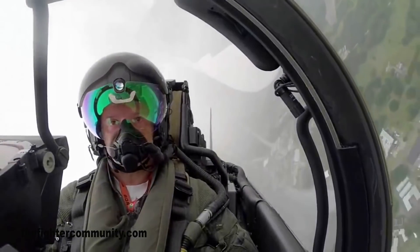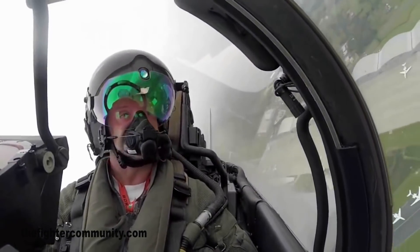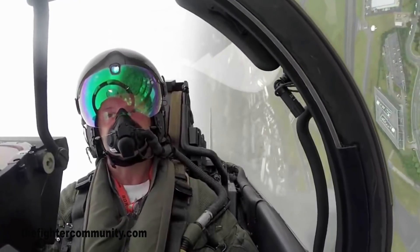Development of the aircraft traces back to the early 80s — 1983 — when the Air Forces of France, Germany, Spain, and Italy all went together for a common combat aircraft.